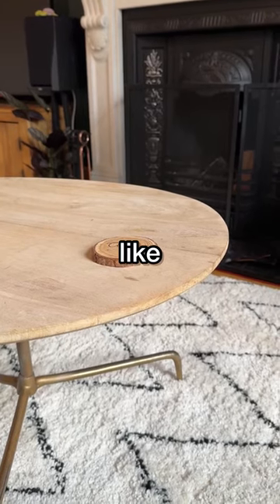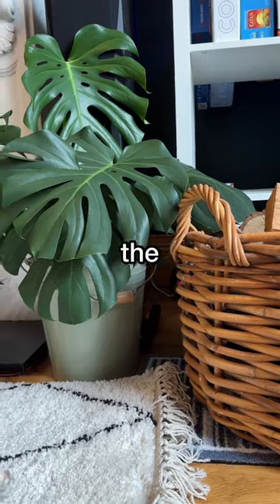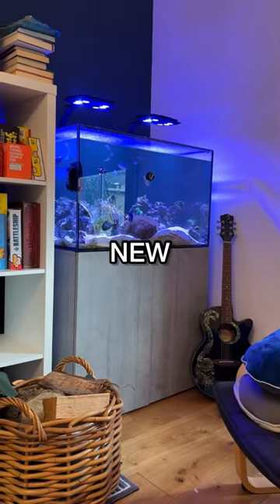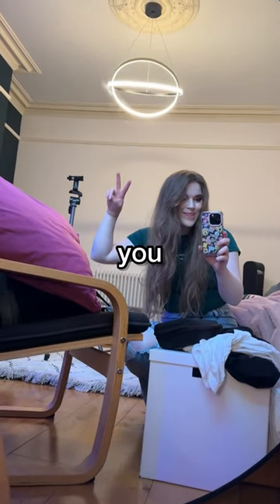There's a lot that I still want to do, like I still want to decorate the wall behind the sofa, I want to get a new sofa cover, so many things! Oh, and we also got a new mirror to go above the mantelpiece and it is so pretty and I can't wait to put it up with you guys!